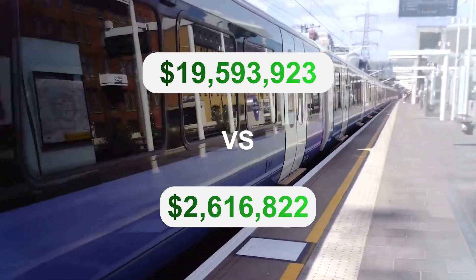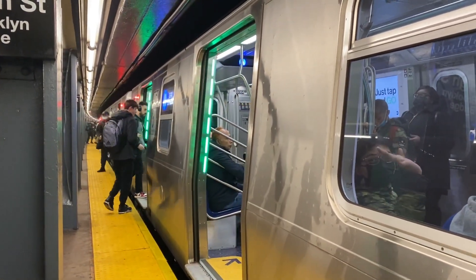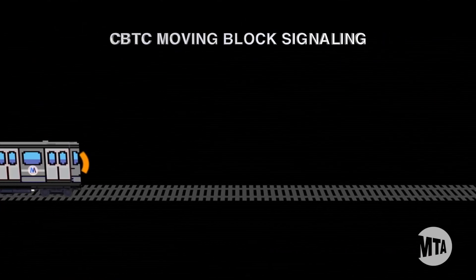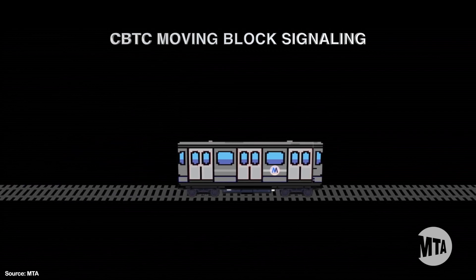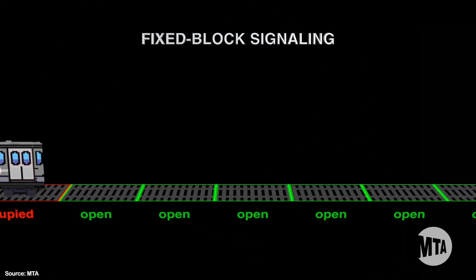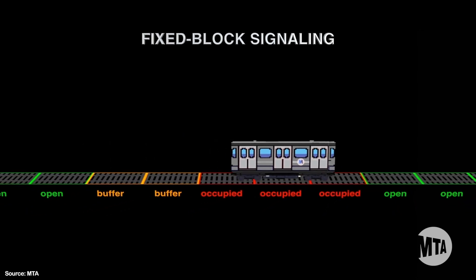The R211 subway cars will create a more efficient subway, whether it's through wider doors that shorten dwell times, open gangways that increase capacity, or the pre-installed CBTC modern signaling. CBTC is short for Communications-Based Train Control, which uses transponders located on trains that broadcast exact location details and speed to other trains nearby. This is different from the current wayside signals, where dispatchers don't know the exact location of the train and therefore have to space the trains further apart.